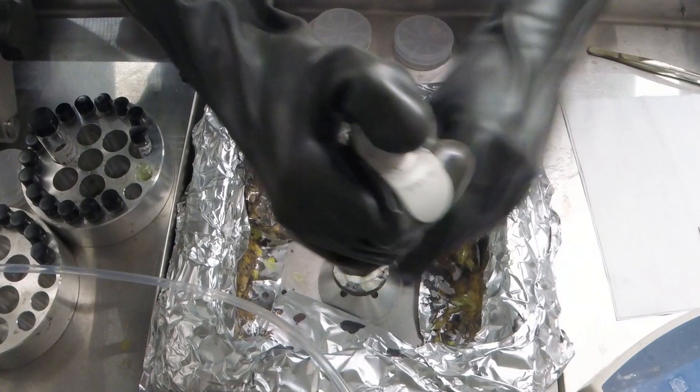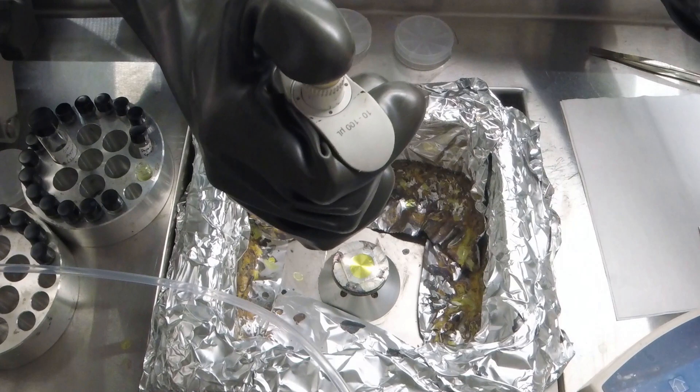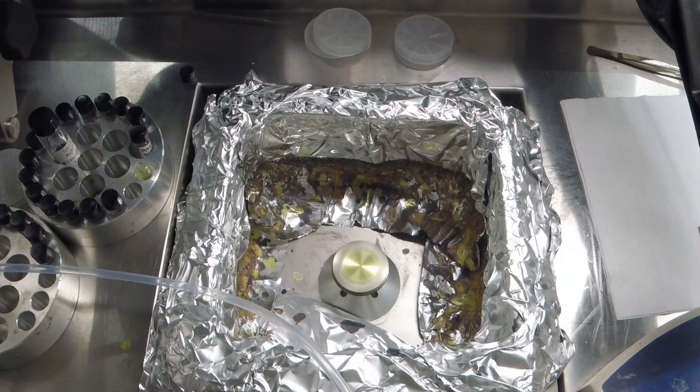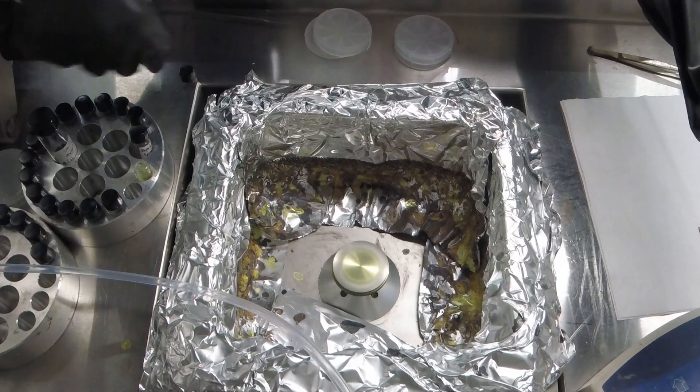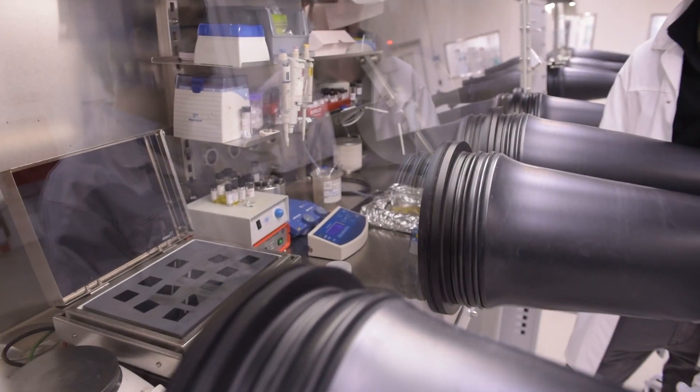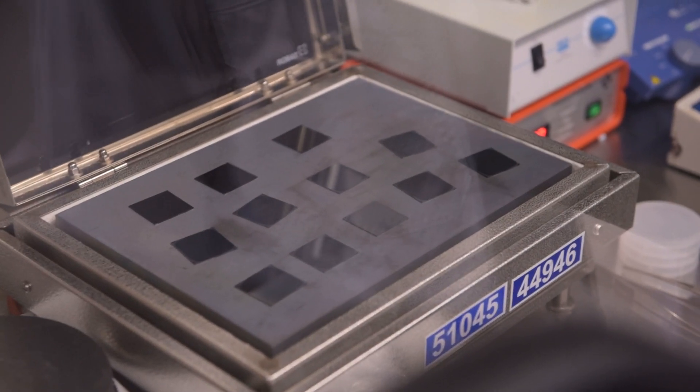Compared to silicon, which requires high temperature processing such as around 1000 degrees Celsius, perovskite can be wet-processed at room temperature and then annealed at a relatively low temperature of 100 to 150 degrees Celsius.